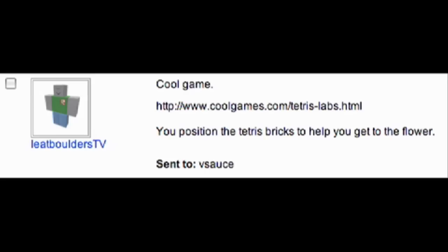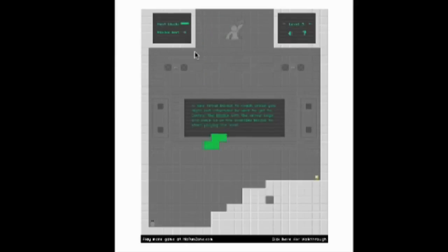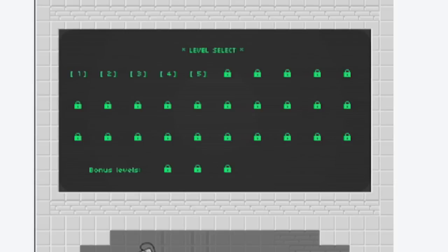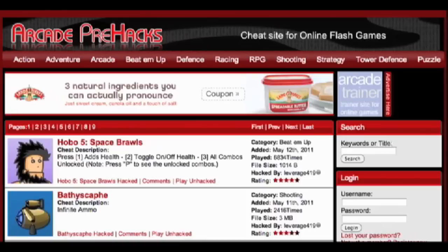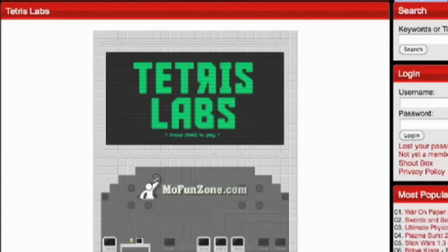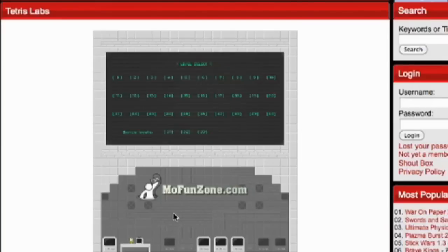LeapBouldersTV brought us Tetris Labs, where just like Mario Tetris, you arrange blocks to make the level more navigable. As you play, you unlock each next level, but you could just cheat like Bloodsail Admiral TDK, who showed off ArcadePreHacks.com, where you can find Flash games you like to play except all the levels are already unlocked right off the bat.